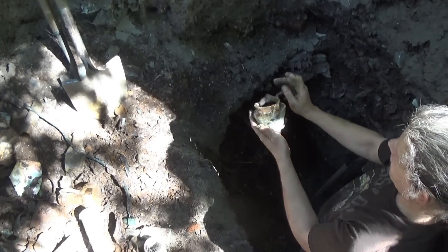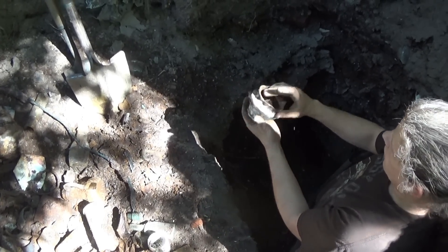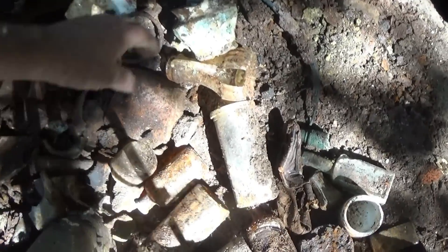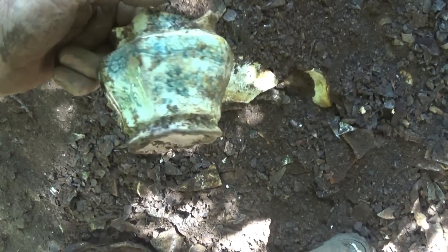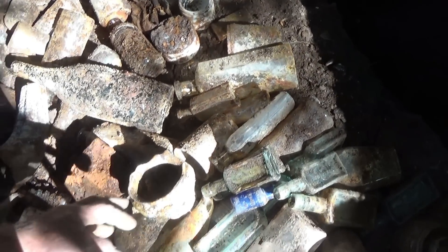That was an old-looking pitcher — or was it a sugar bowl? Probably a sugar bowl, or a creamer. That was a nice little pattern on that. I apologize for the angle of the sun — you can't see very good. It's like a little transfer-printed pattern.